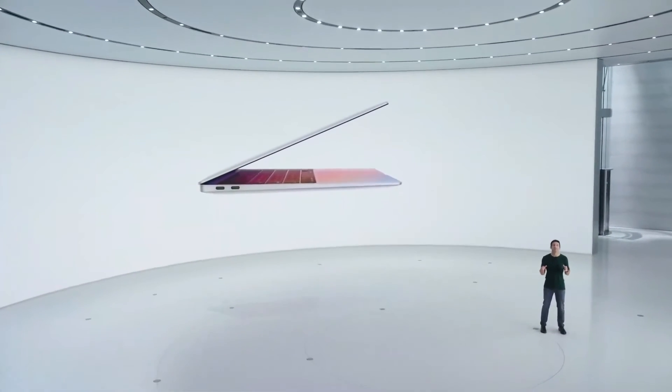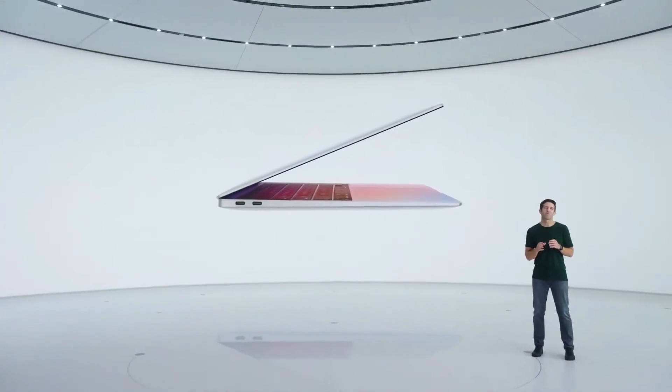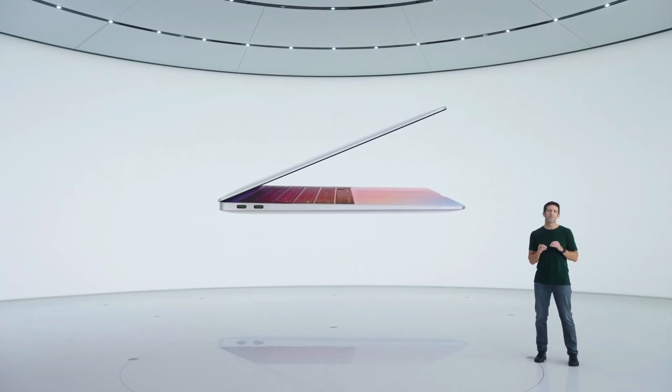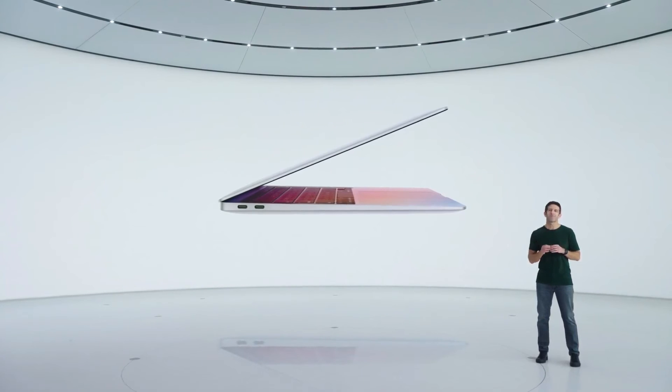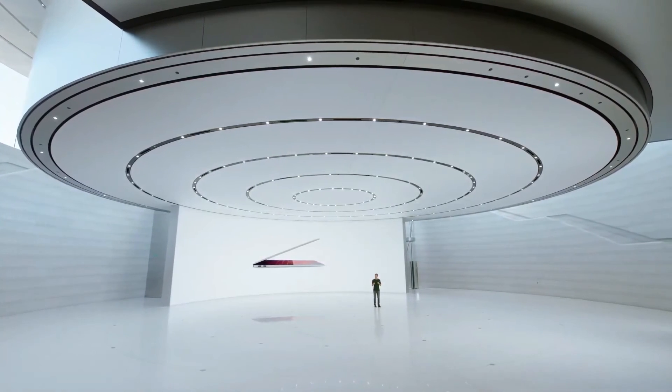This new MacBook Air is amazing. So think about what we've done here: we've taken our most popular notebook and with M1 given it more performance than 98% of PC laptops sold in the last year, a huge increase in battery life, and at the same time, we pulled out the fan.